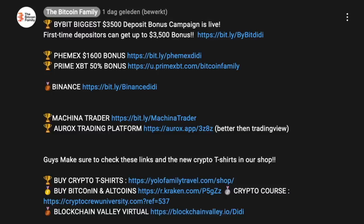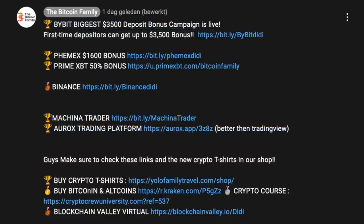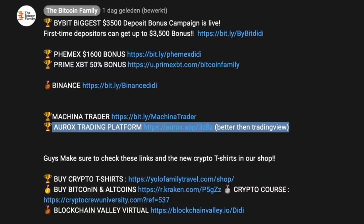If you want to sign up to these exchanges, you will receive huge bonuses. On Bybit you can receive up to a $3,500 deposit bonus using our link. PMX offers a $1,600 bonus, and Prime offers a 50% bonus. You can also use Binance, and the Alrox platform link is also down below the video.